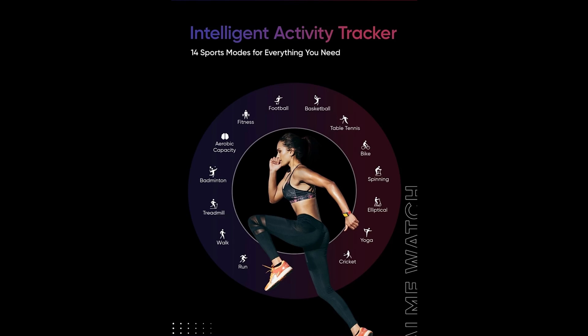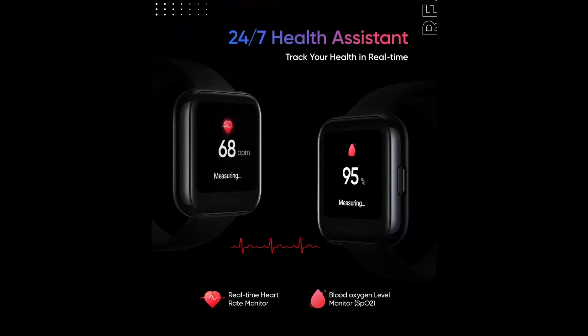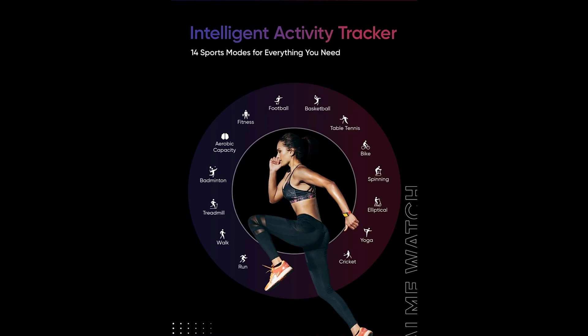The realme watch will have up to 14 sports modes, heart rate tracking, blood oxygen level monitoring, notification support, and more. The company has built its own smartwatch OS instead of going ahead with Google's Wear OS. You will also see call notifications on this watch, allowing you to mute or cancel them. However, there isn't a mic or speaker on board, so you can't answer calls on the realme watch.